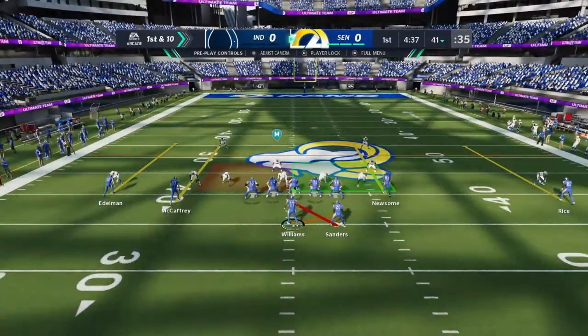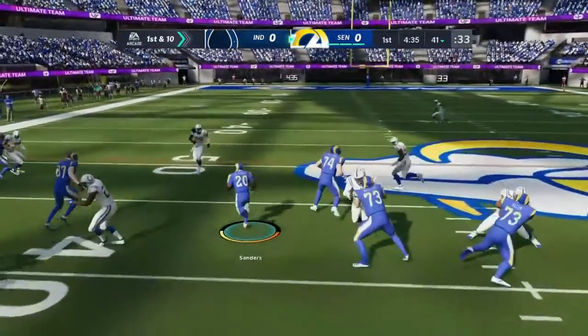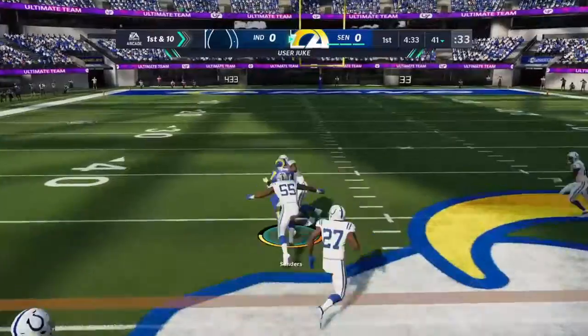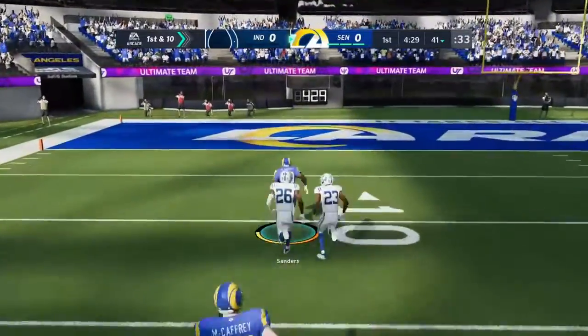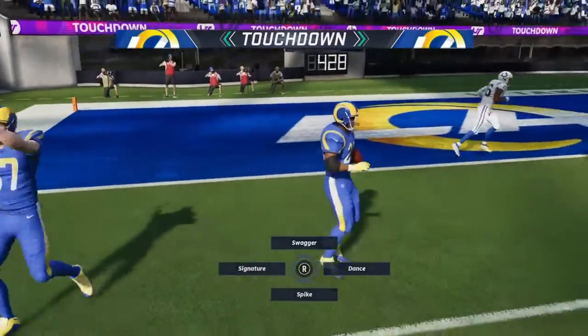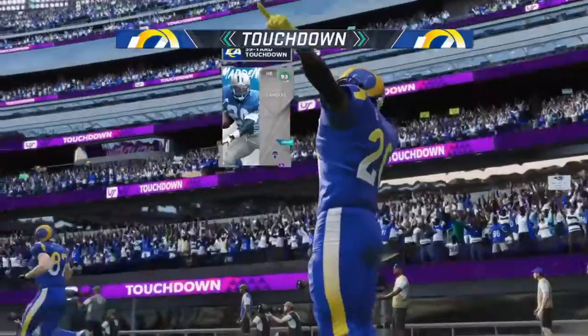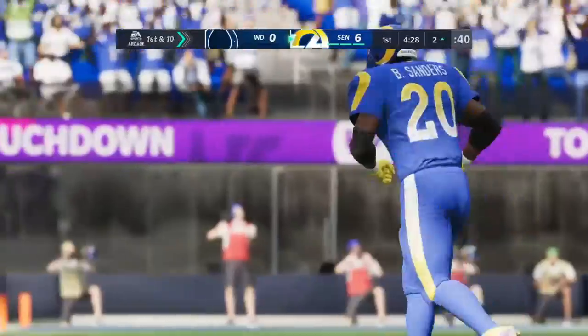They'll go on offense here with a first and ten. Good field position for the Rams as they come up first and ten at the 41-yard line. That's just not fair — and now room to run. He's going to take this one in for the Rams. Touchdown. A big play there — 59 yards.